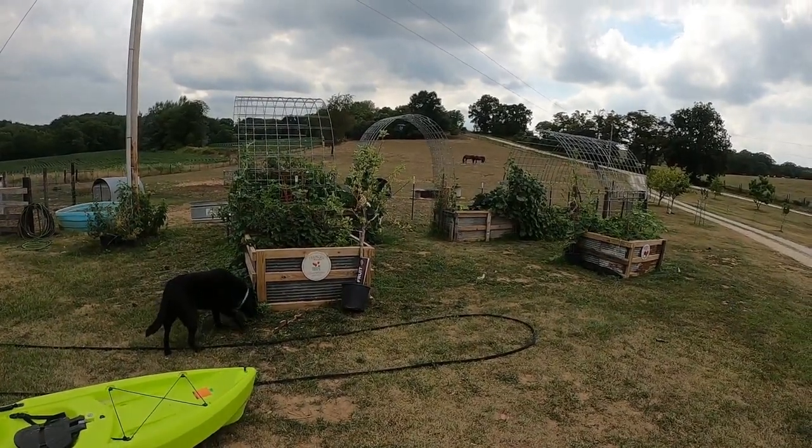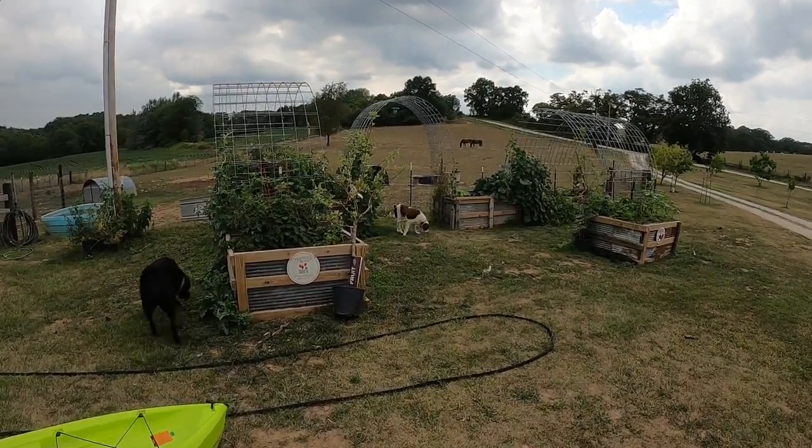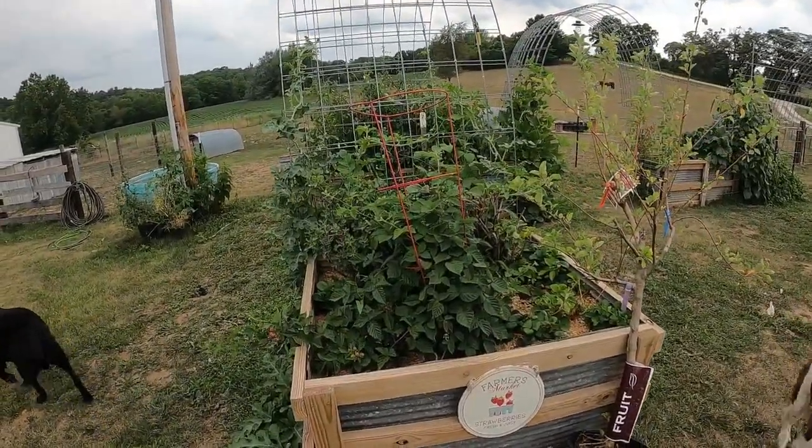Hey, it's Matt with McKee Farms. It's been about a month since I did the last update on the garden, and I'm going to show you the progress, what we've gotten. It's been very, very great so far.